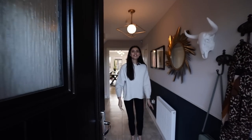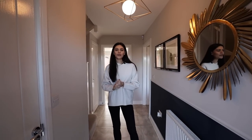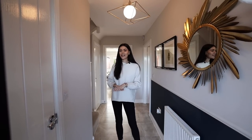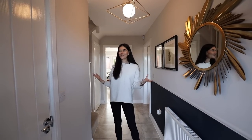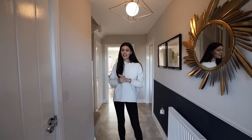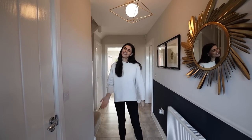Hey everyone, welcome home. Today I have a four bedroom property to show you. This is the Rothwell by Bellway. It's on the Hanward Park estate in Barton Seagrave, which is very close to home for me, and these houses start from around £360,000. I cannot wait to show you around. Come on in.